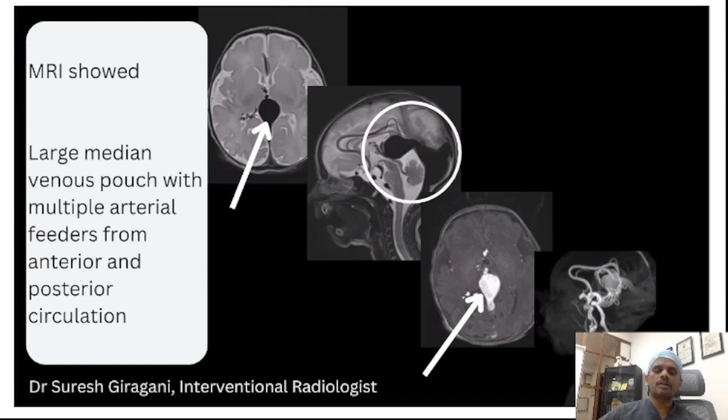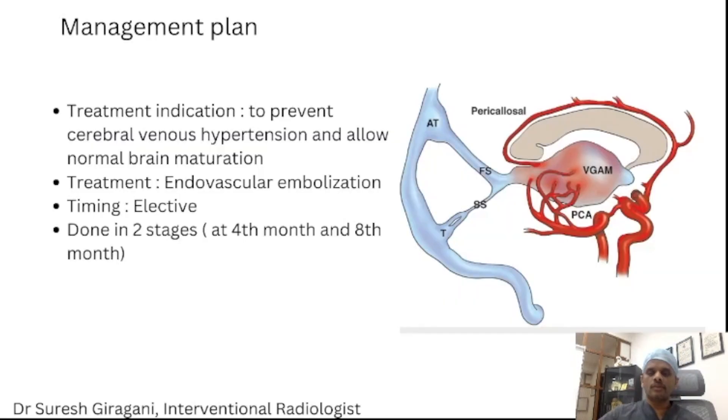The MRI showed confirmation of this large venous pouch, seen as hyperintensity on the top images, with multiple arterial fistulae — there were about 8 arterial fistulae. If untreated, it can cause brain maturation issues, delayed milestones, and sometimes complete mental retardation.